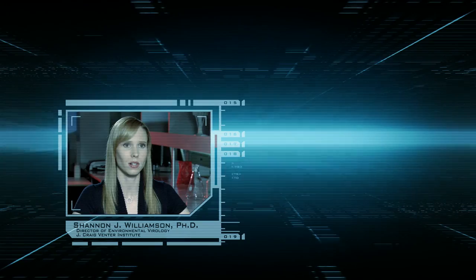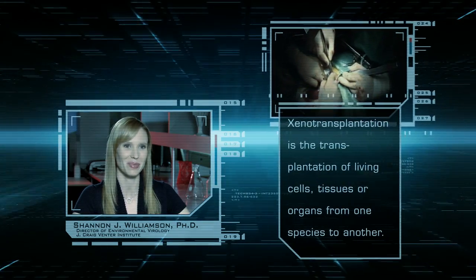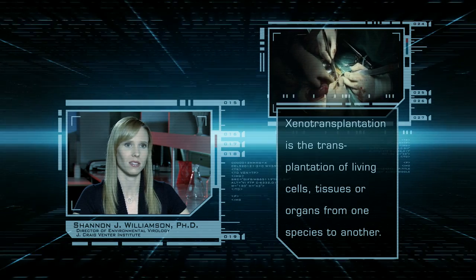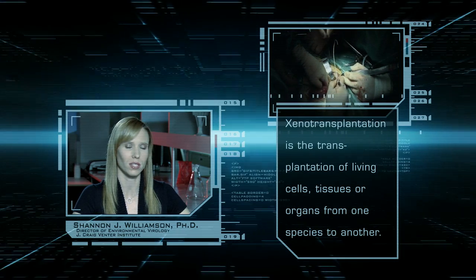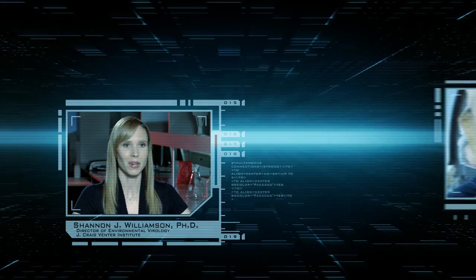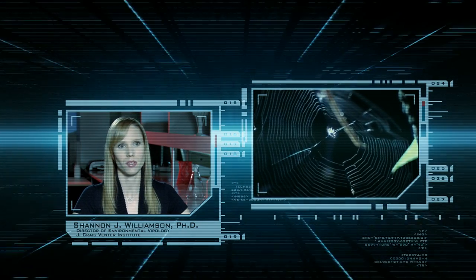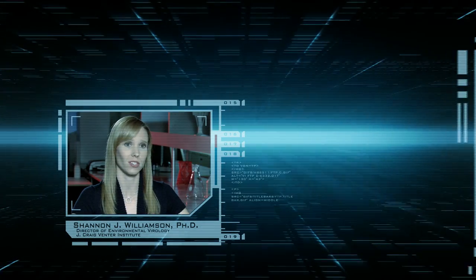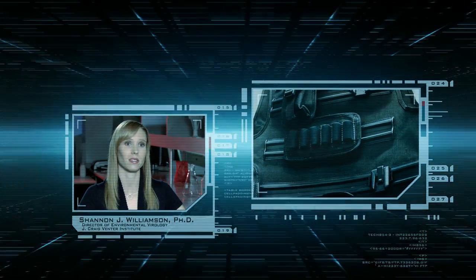Pigs are especially good for xenotransplantation purposes because their organs are approximately the same size as that of a human. In the case of goats that can now produce spider protein in their milk, that's in the field of material science, and it can be used for all kinds of purposes, from fishing line to bulletproof vests that are incredibly light.